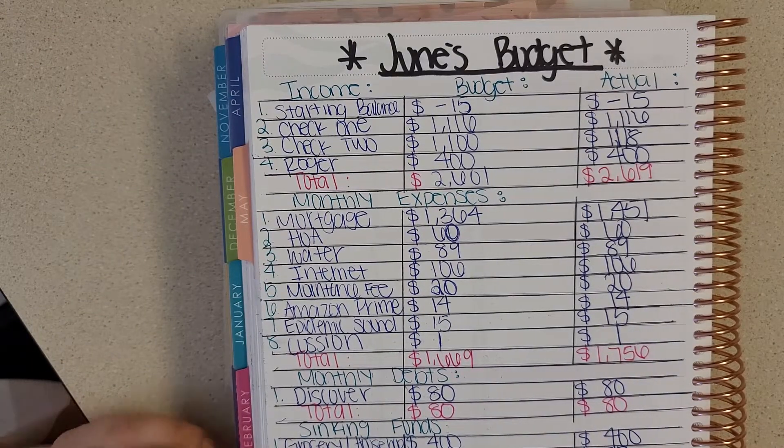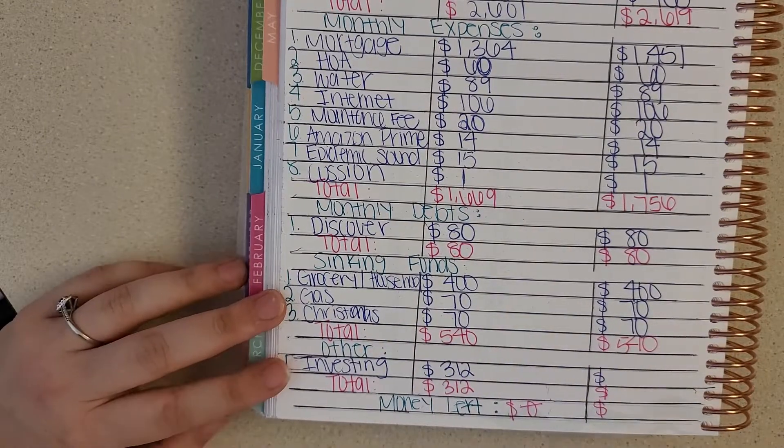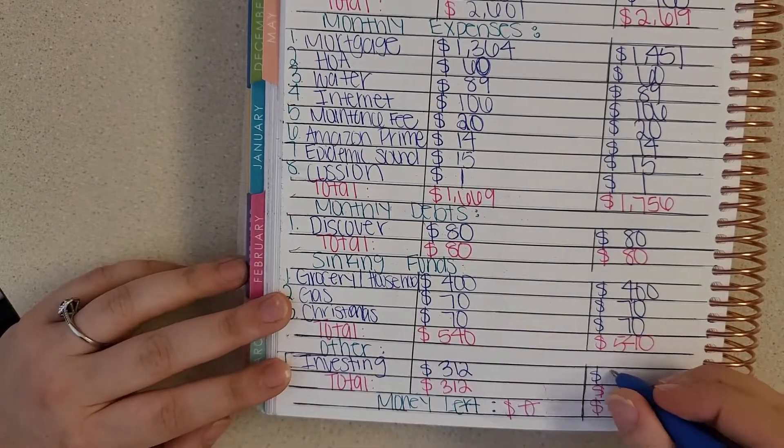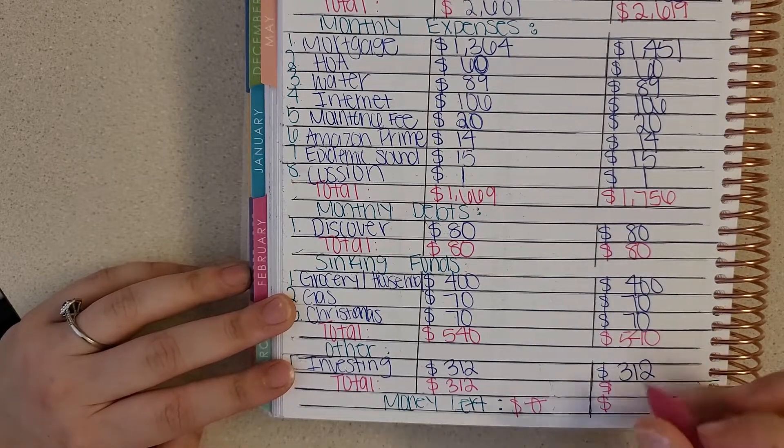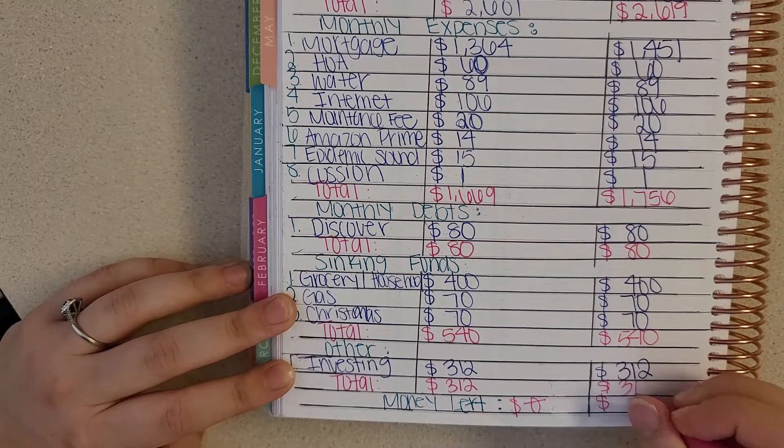Next I have "other," which was investing. I budgeted to invest $312 and that is what I did, for a total of $312.